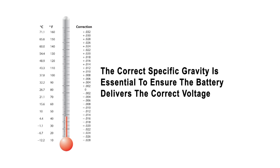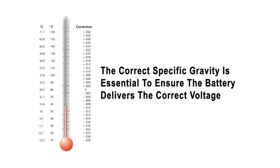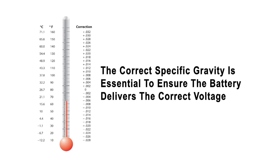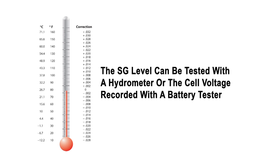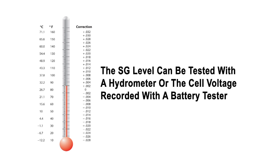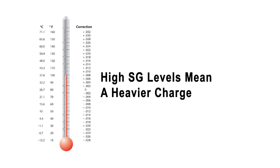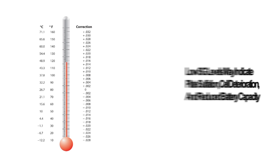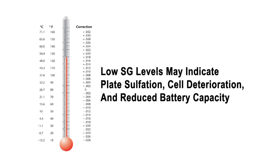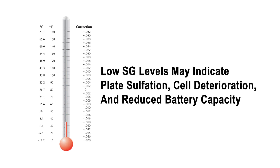The correct specific gravity, or SG, level of the battery is essential to ensure the battery delivers the correct voltage per battery cell. The SG level can be tested with a hydrometer or the cell voltage recorded with a battery tester. SG levels normally are an SG of 1265 at 80 degrees Fahrenheit. A correction chart gives the readings for various temperatures. SG indicates electrolyte weight — heavier electrolyte means a heavier charge.